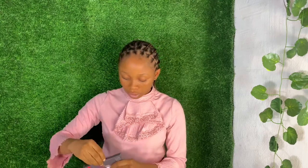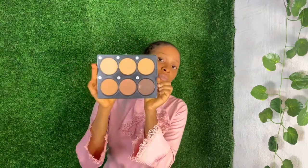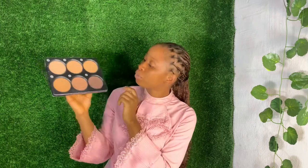This is my powder palette from Arbor. It has so many shades — you can improvise and use them for so many functions. It's really nice.